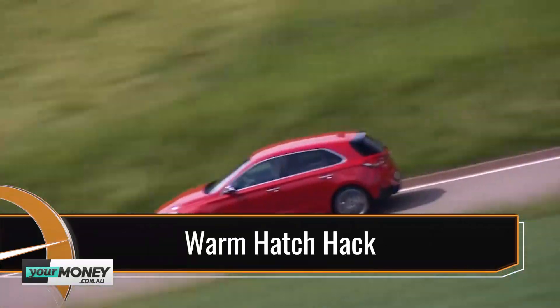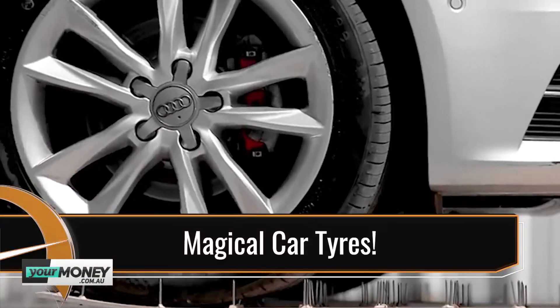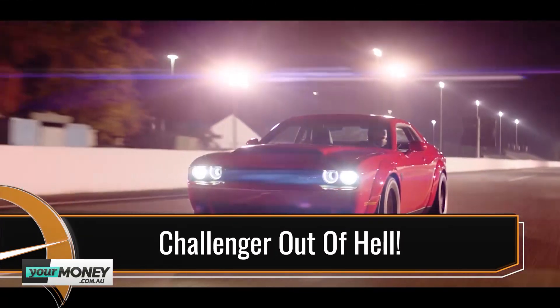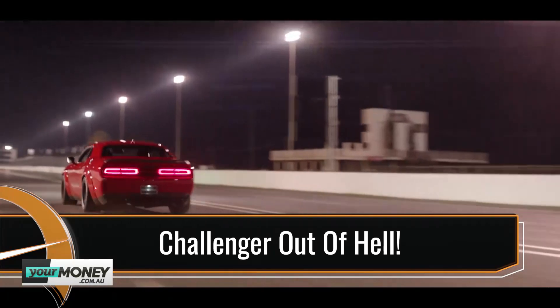Coming up on Car Advice: Hyundai extends the i30 range with a souped-up N-line. Puncture-free tyre technology. Steve Price joins the panel to take a look at an innovative tyre invention. And the fire-breathing Dodge Challenger — will record Mustang sales entice Dodge to send it down under?